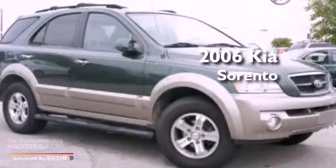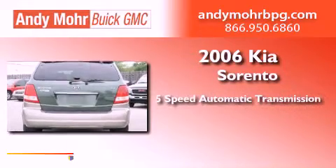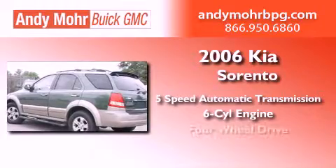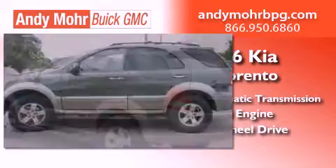This is a 2006 Kia Sorento. This crossover has a 5-speed automatic transmission, a 3.5-liter V6, and the added capability of 4-wheel drive.